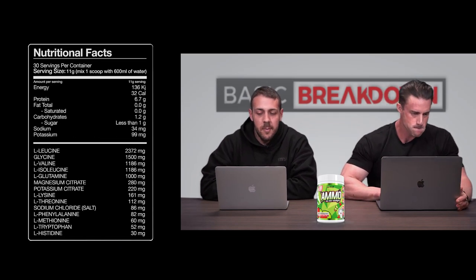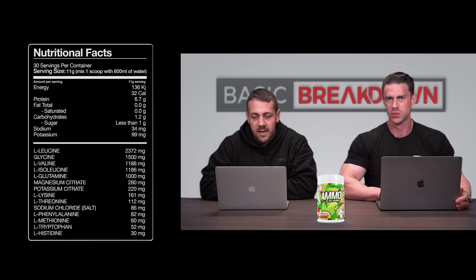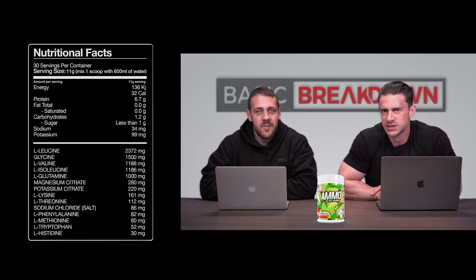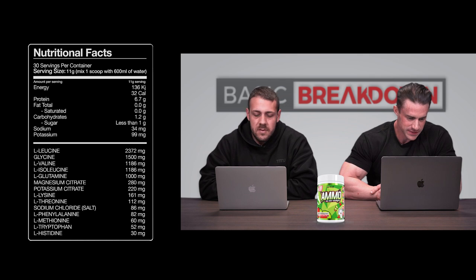Let's take a deep dive. From the top of the panel, there are 30 serves in a tub of Ammo, with 11-gram serves — one scoop, 11 grams per single scoop. What's the 11 grams made up of? There are 32 calories coming from 6.7 grams of protein. For Americans, just pretend there were zeros. No fat, and 1.2 grams of carbs — probably from the flavoring.